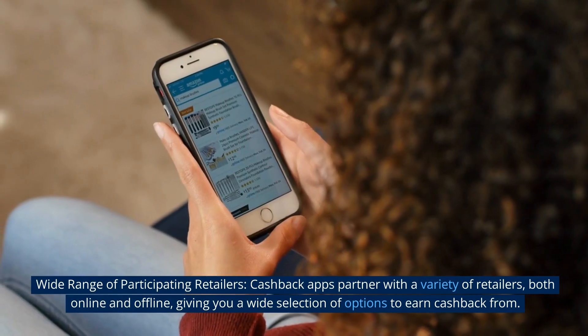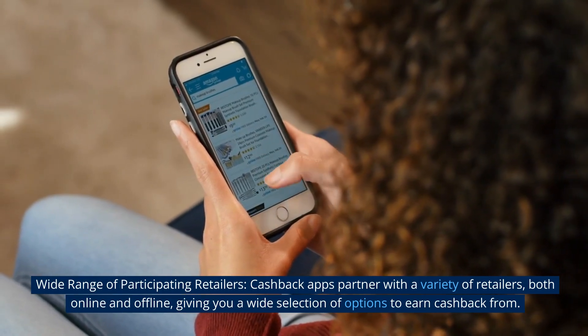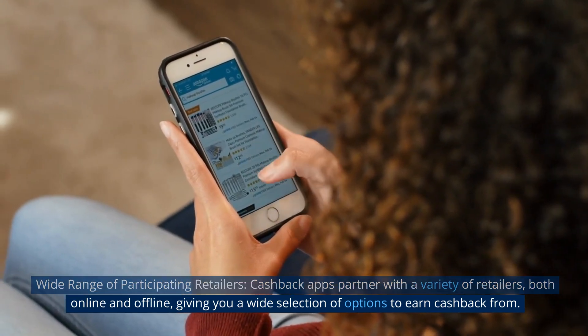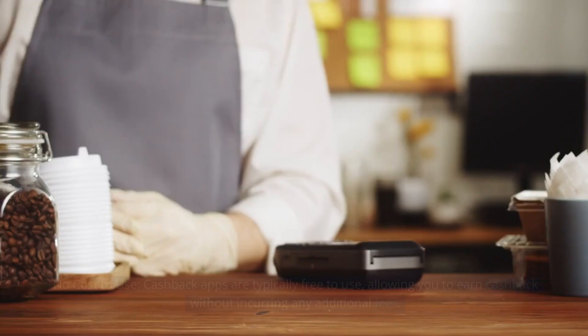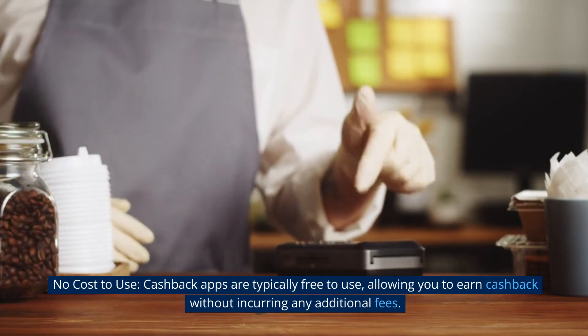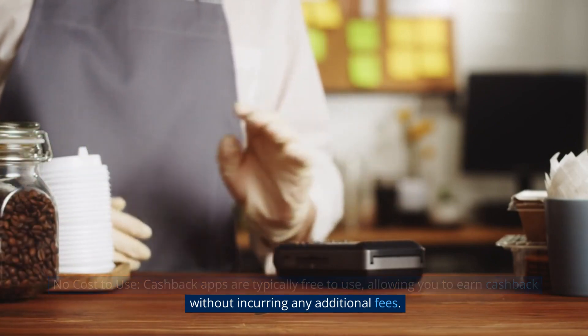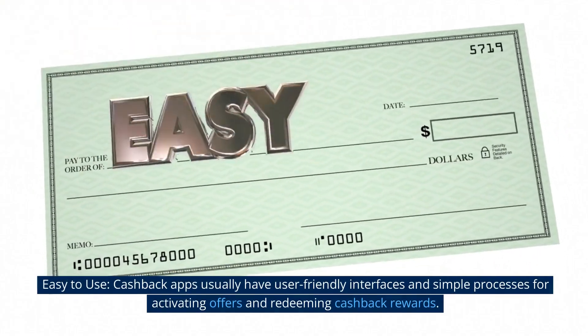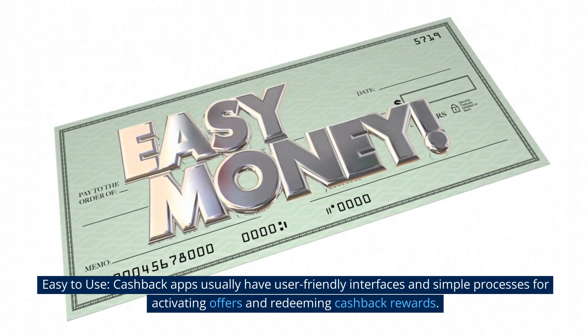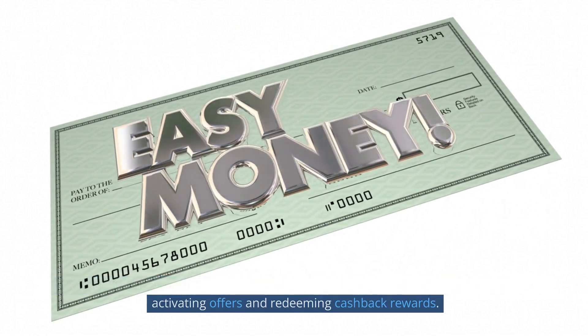Wide range of participating retailers. Cashback apps partner with a variety of retailers, both online and offline, giving you a wide selection of options to earn cashback from. No cost to use. Cashback apps are typically free to use, allowing you to earn cashback without incurring any additional fees. Easy to use. Cashback apps usually have user-friendly interfaces and simple processes for activating offers and redeeming cashback rewards.